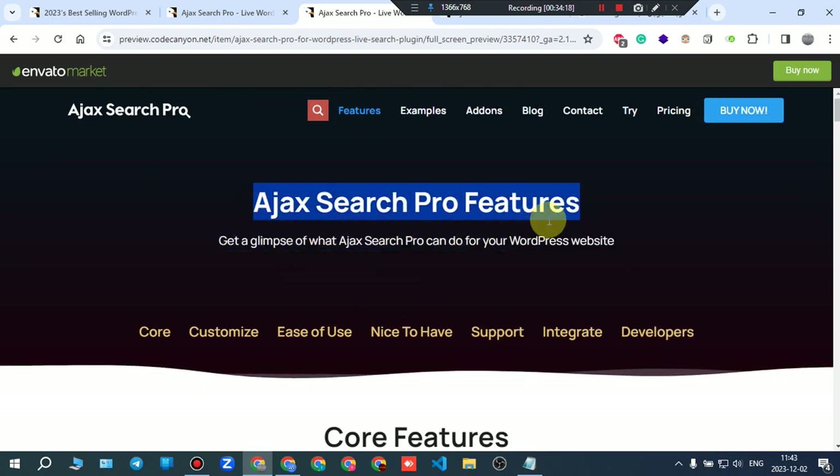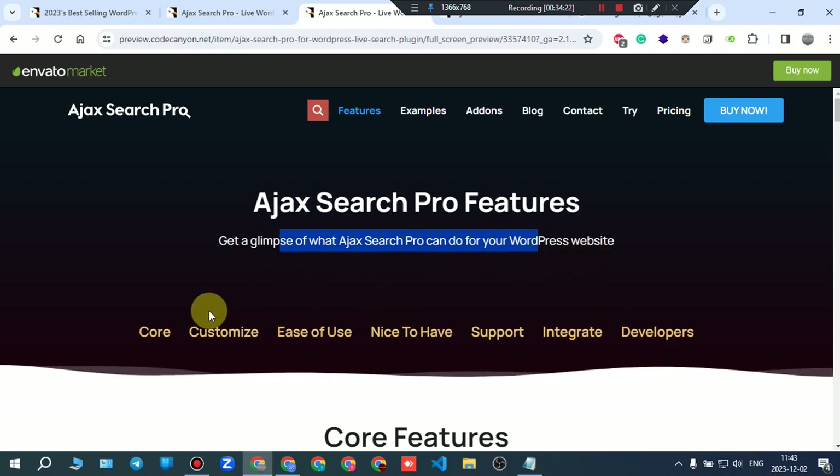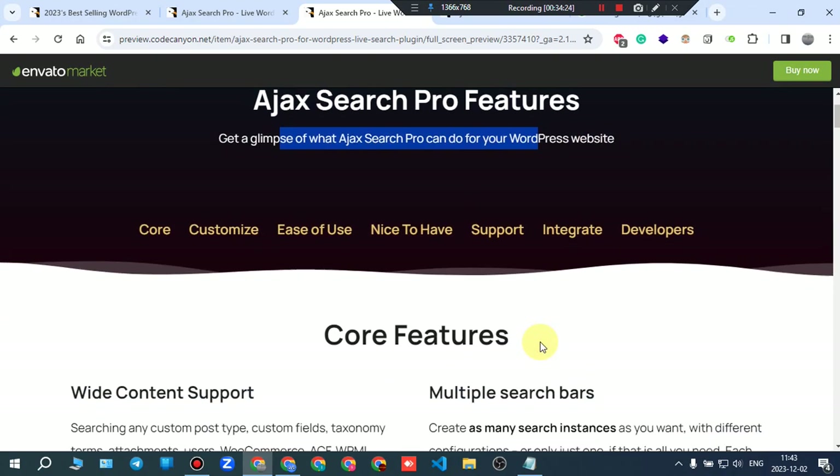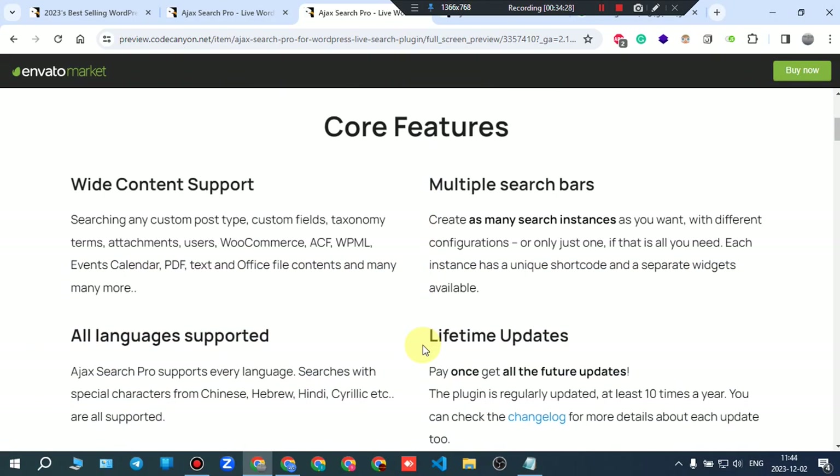This works. Ajax Search Pro features: with Ajax Pro you can customize your WordPress website core, use niche support, and integrate for developers.